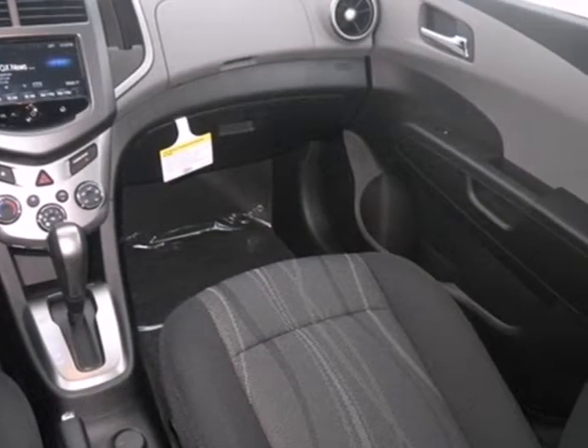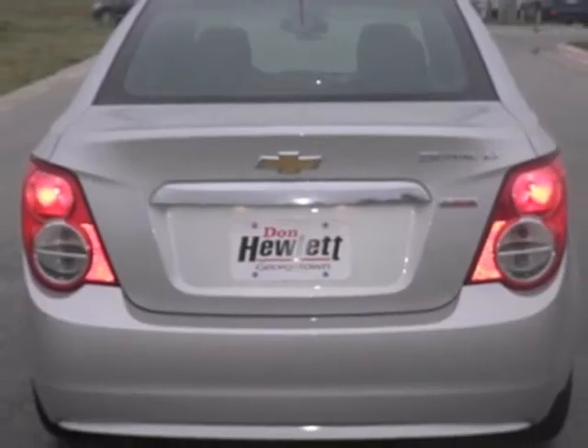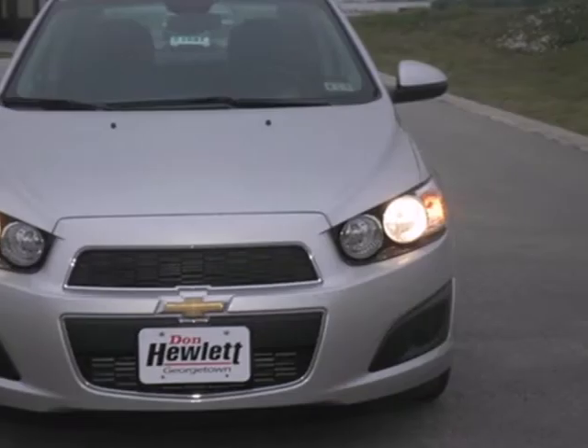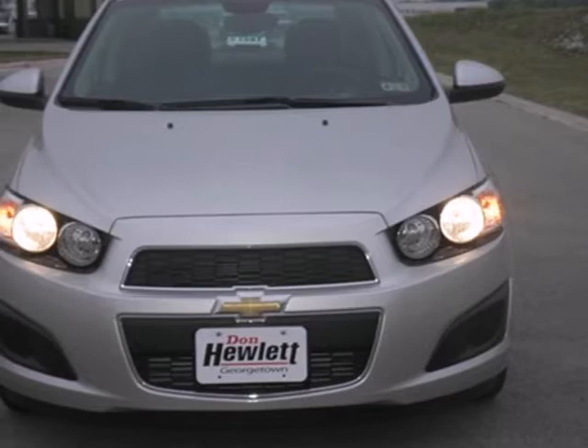Once you've hit the open road, the automatic headlights and stability and traction control will do all of the work. With great fuel economy, this Sonic will not be here long, so stop in today.